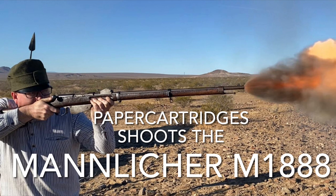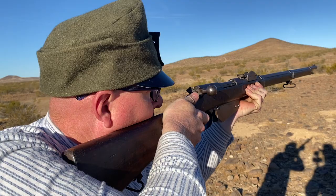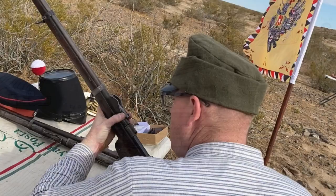In 1888, Austria-Hungary was determined to have the most modern infantry rifle in the world. This was the Infanterie-Repetier-Gewehr Model 8 and 80, better known as the Mannlicher 1888.